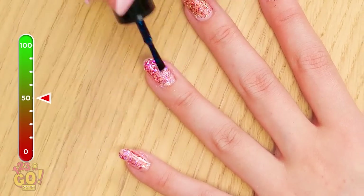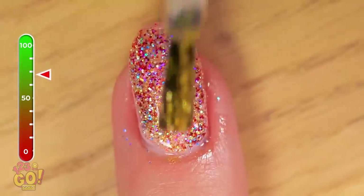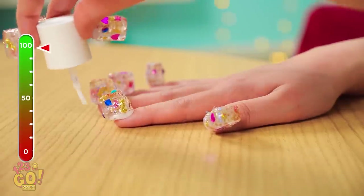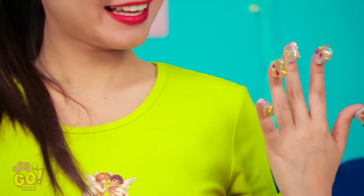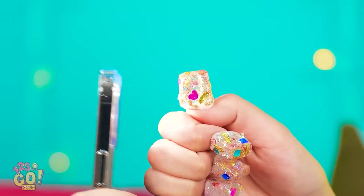Hope this isn't bad for my nails! Sure looks pretty, though. Past the halfway mark! Bring on the gold! Things are getting funky in here! Never had nails like these before! And that's what 100 layers of polish looks like! Those are insane jewels! Get a closer look at those bad boys! It's like a disco party in here!